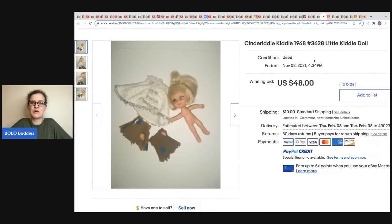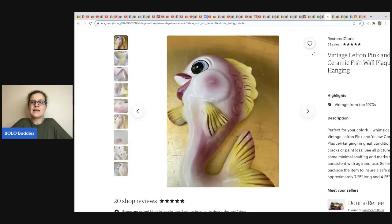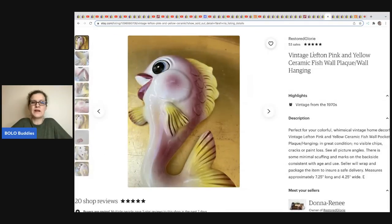The next item comes from Vintage Barbie — it's a Cinderella Kiddle doll from 1968. She sold this for $48 on auction, buyer paid shipping, and it was part of her personal collection that she sold off.